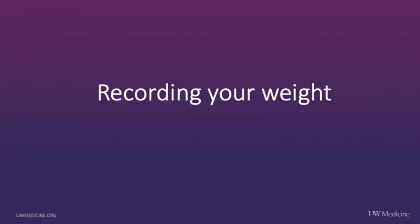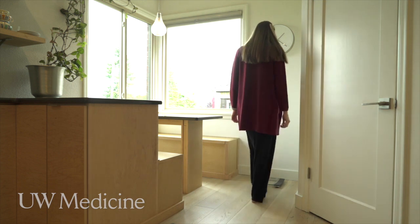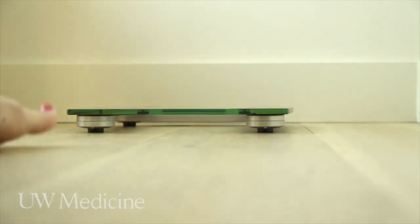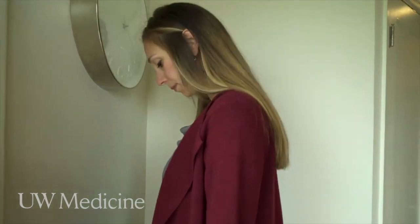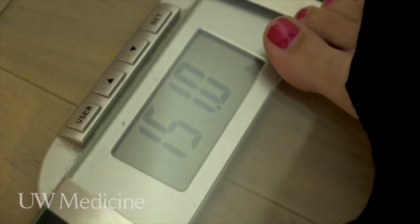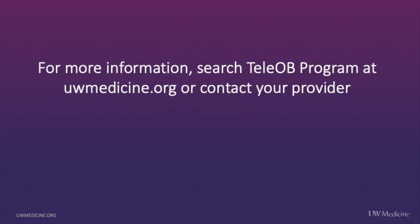Recording your weight. We recommend checking your weight to be sure your weight gain is healthy, but if you don't have access to a scale, your doctor can do this during clinic visits. To record your weight using a bathroom scale, be sure to record in pounds, use the scale on a flat surface, remove your shoes and any heavy clothing beforehand. If you're having trouble with your equipment or have any questions, contact your health care team.